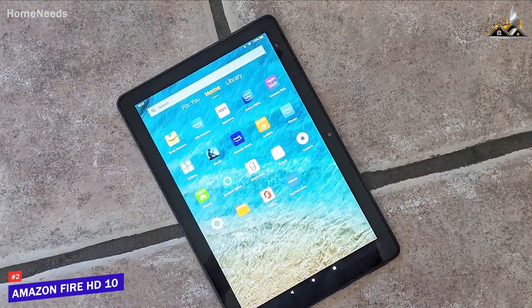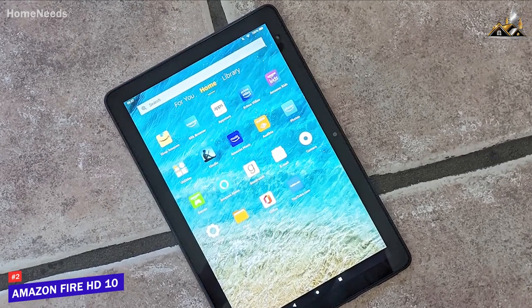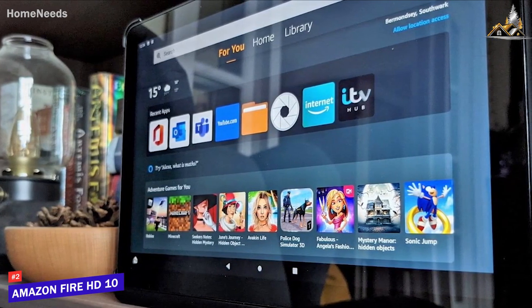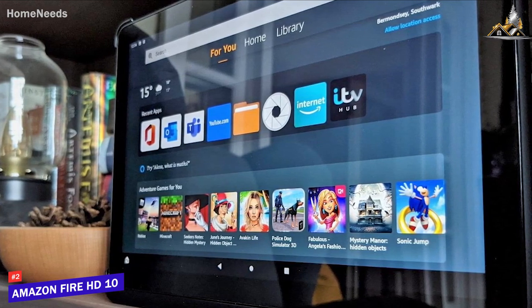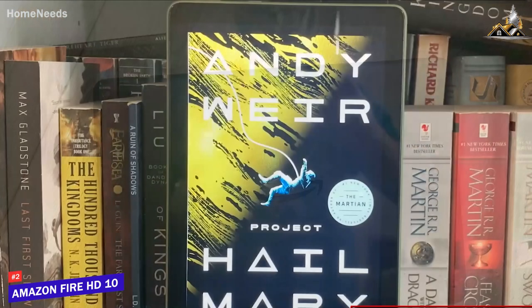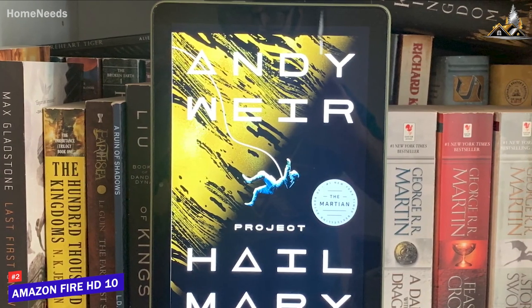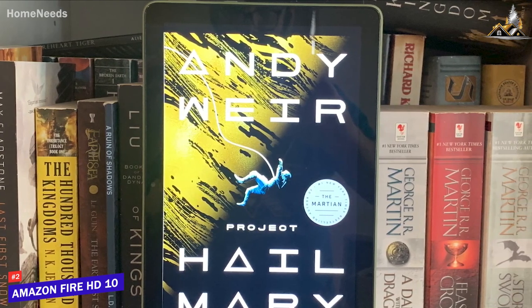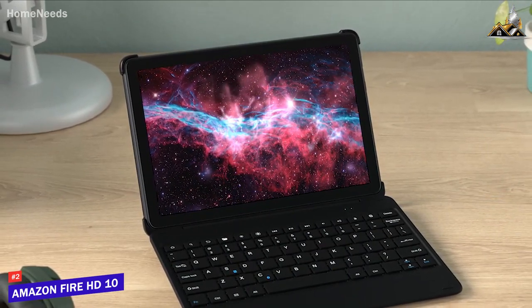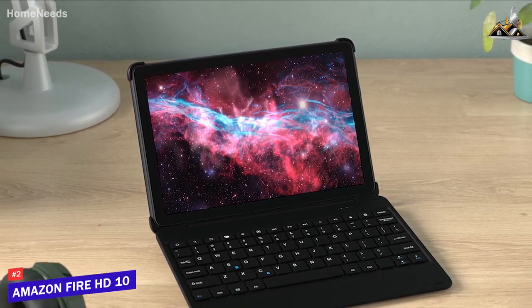Unlike other options on this list, the Amazon Fire HD 10 runs Amazon's Fire OS 7, which provides Alexa support for hands-free control, content recommendations, different user profiles, in-depth parental controls, and compatibility with other Amazon devices. It also offers solid battery life at around 12 hours per charge. It lacks the processing power of higher-end options like the Galaxy Tab S6 Lite, but it's an excellent choice if you don't need much power and just want a basic tablet for entertainment or general use.